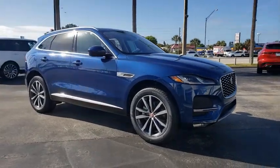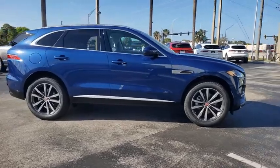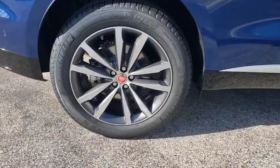You are going to love the 2021 Jaguar F-Pace. The first Jaguar luxury performance SUV brings together sporty handling and dramatic beauty with everyday practicality and efficiency.